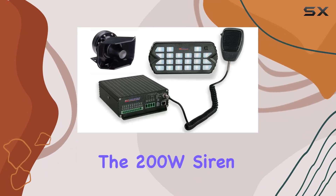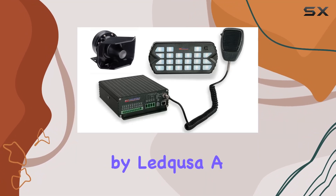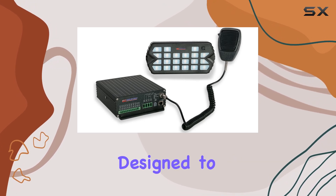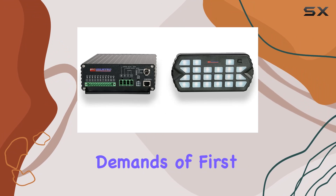Today, we're diving into the 200W Siren Bundle Elite by LEDCUSA, a comprehensive emergency vehicle siren system designed to meet the rigorous demands of first responders.